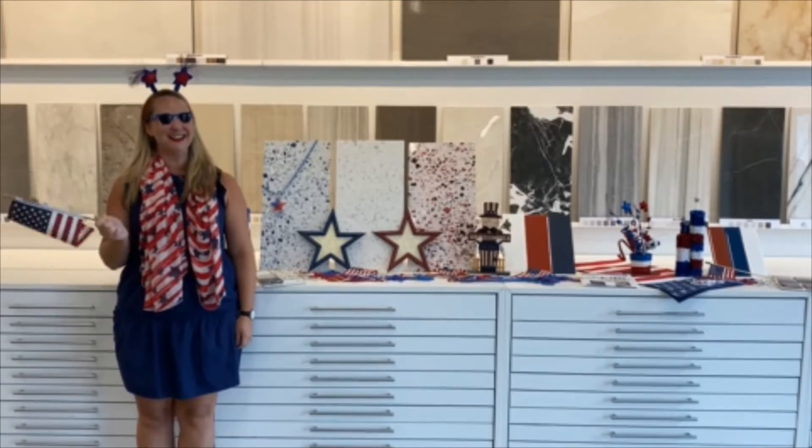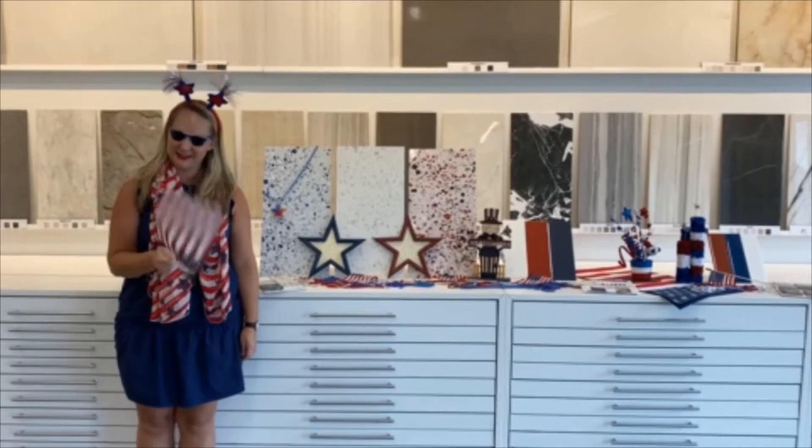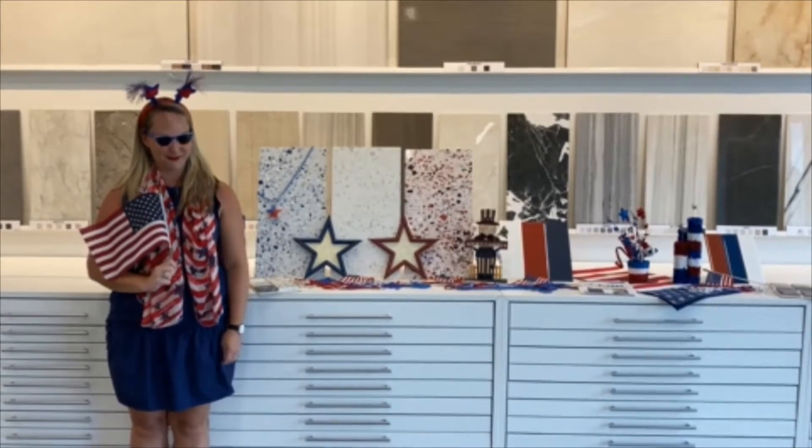Happy Tile Tuesday, Labor Day Edition! I hope you all had a wonderful holiday, but now it's time to get back to work. But if you need anything, I'm here for you.